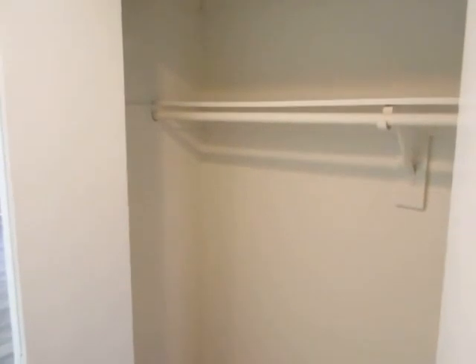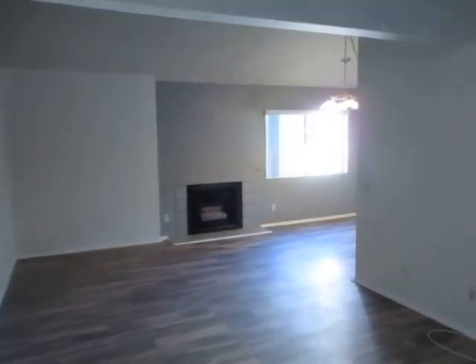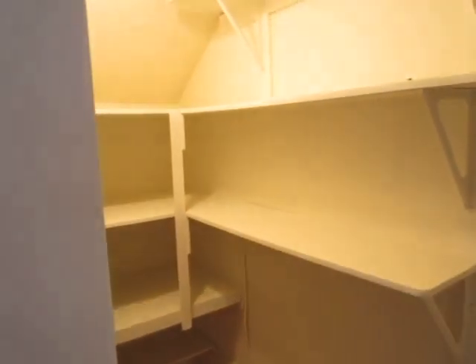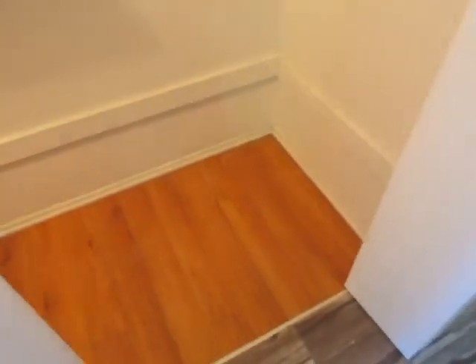Bedroom, outdoor space. And then as you make your way into the hallway, you have even more storage space — a nice size closet here in the hallway, another closet off the living room. So if you're looking for very good closet space, you should really check out this apartment. Another big closet right here.